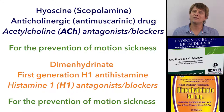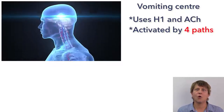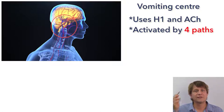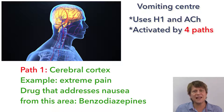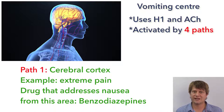As a broad overview, these drugs are best placed in the treatment of nausea and vomiting from motion sickness. The vomiting center can be activated either directly by irritants or indirectly following input from four main areas. The first area is the cerebral cortex — extreme pain or anxiety are examples. Drugs that decrease inputs from the cerebral cortex include the benzodiazepines.